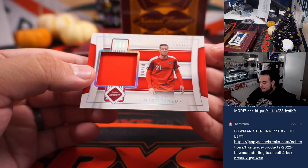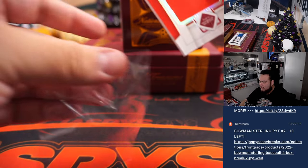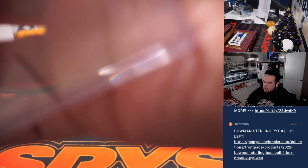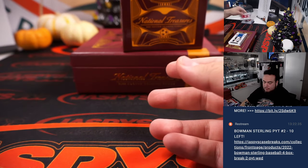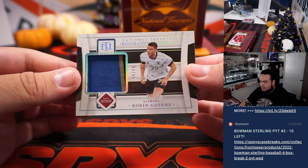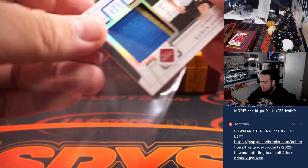We have a Mark Janko for Austria numbered to 99, and a Robin Gulsen numbered to 99 for Germany — last spot Mojo going to Chris.